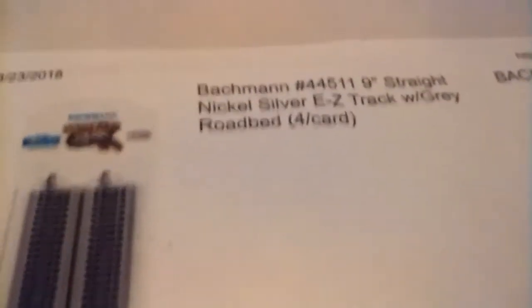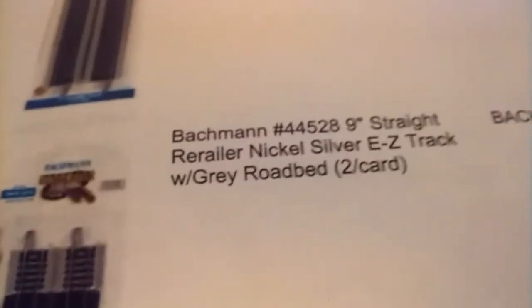So these are 22-inch curves. I got four packs of that. I also got three packs of 9-inch straight track — all four packs are right there, 12 pieces of track total, six on each side. And I bought two regular rerailers — not terminal ones, just regular rerailers.